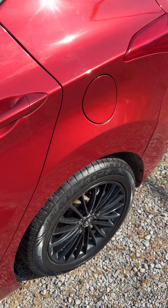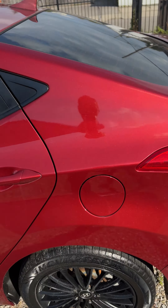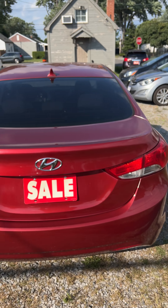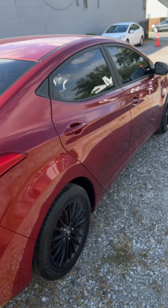Five seater in the back, nice alloys — sporty for the money. Come and get it before it's gone. Please read the description below with more photos on our website.